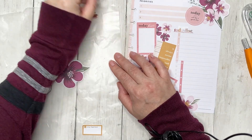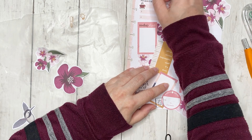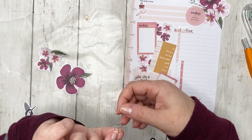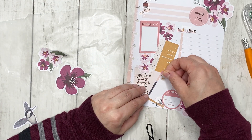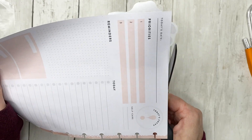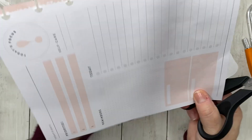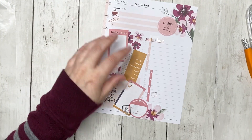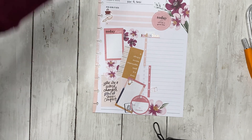I have a couple more stickers I want to use — 'plan all the things,' and coffee. I'm just going to put these wherever. That turned out cute, I think. Now we're going to cut away all of the leftovers — the sticker that's on the side — because there's nothing worse than going to your planner spreads and having a whole bunch of sticker sticking out the edge. I think this turned out kind of cute actually.